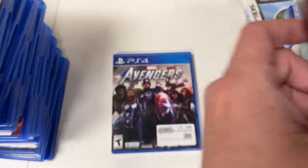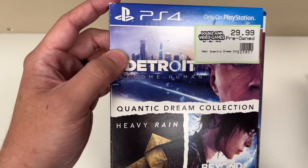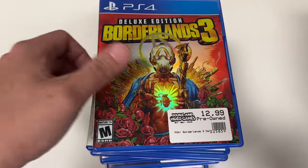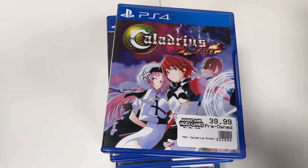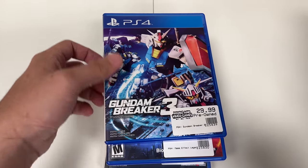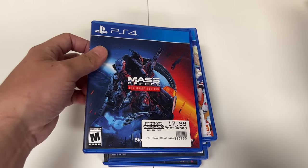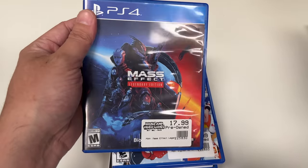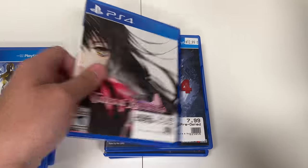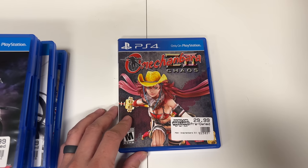The Walking Dead Telltale Definitive Series, Metal Max Xeno, Marvel Spider-Man, Marvel Avengers, the Quantic Dream Collection with Detroit Become Human, Heavy Rain, and Beyond Two Souls. Yonder the Cloud Catcher Chronicles, Borderlands 3 Deluxe Edition, Uncharted The Nathan Drake Collection, Caladrius Blaze, Days Gone, Mass Effect Andromeda Deluxe Edition, Gundam Breaker 3, Mass Effect Legendary Edition — highly recommended. Digimon World Next Order, Digimon Story Cyber Sleuth, Tales of Berseria, Uncharted 4 A Thief's End, another copy of Dissidia NT, and One Chanbara Z2 Chaos. That's it for this section.